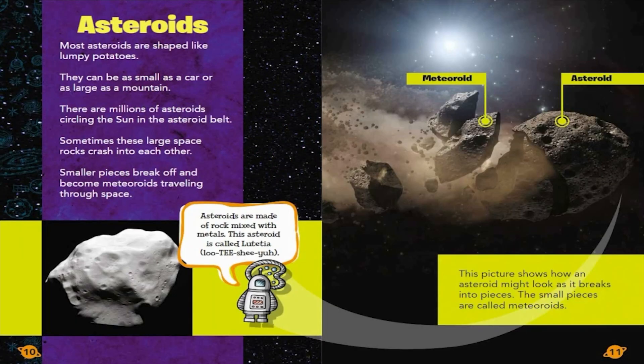Asteroids. Most asteroids are shaped like lumpy potatoes. They can be as small as a car or as large as a mountain. There are millions of asteroids circling the Sun in the asteroid belt. Sometimes these large space rocks crash into each other. Smaller pieces break off and become meteoroids traveling through space.